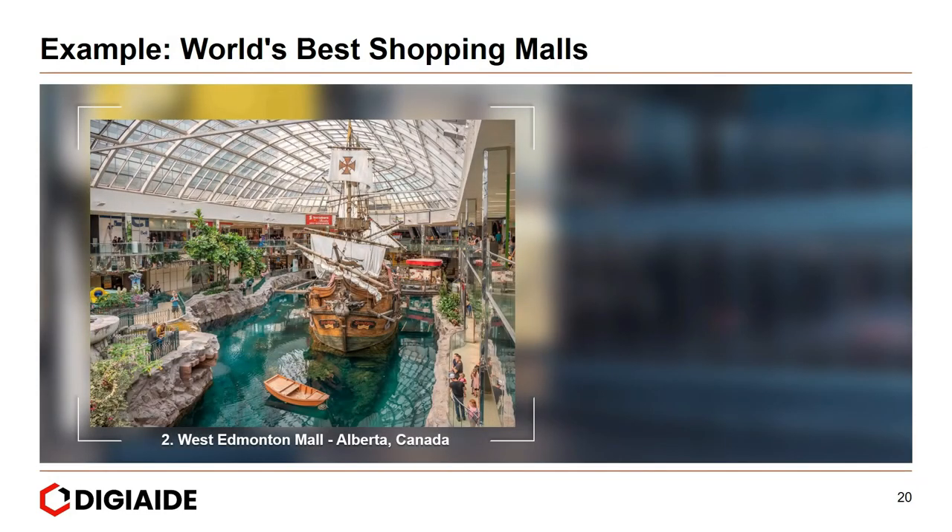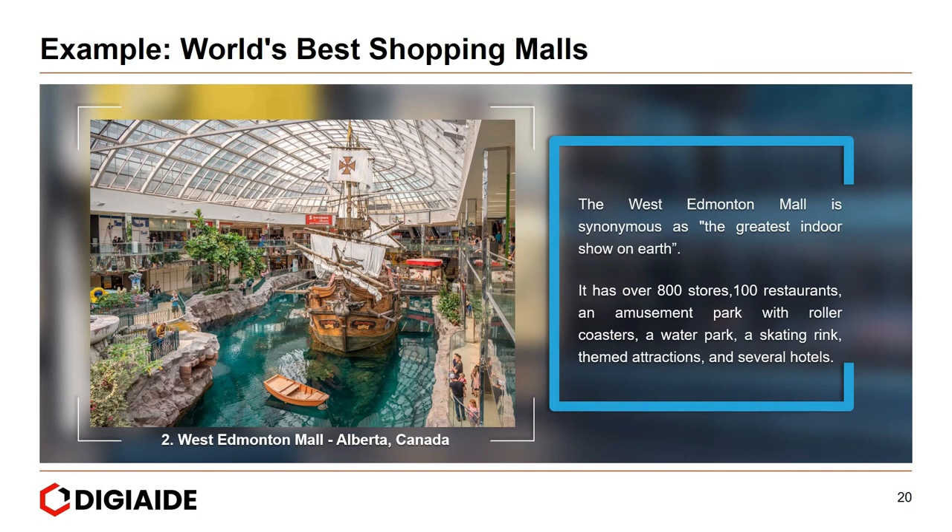Next, the West Edmonton Mall in Alberta, Canada. The West Edmonton Mall is synonymous with the greatest indoor show on earth. It has a whopping 800 stores, 100 restaurants, an amusement park with roller coasters, a water park, a skating rink, theme attractions, and several hotels.